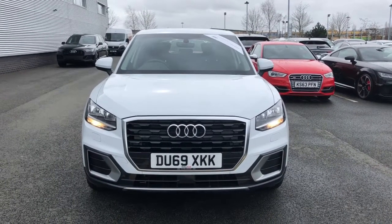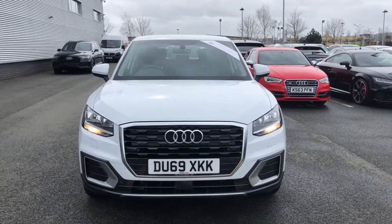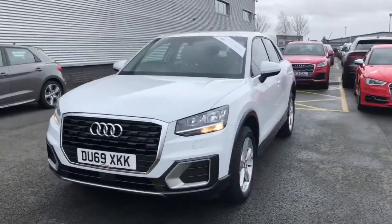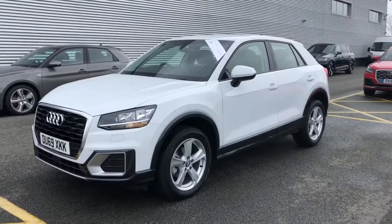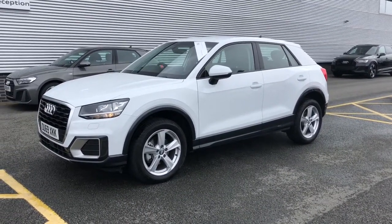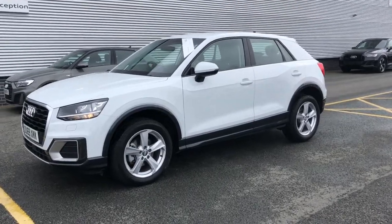Hello and welcome to Stoke Audi. Here we have an approved used Audi Q2. This is the Sport trim line with the 30 TDI 116 PS engine and the 6 speed manual gearbox. This vehicle is finished in the Glacier White metallic paint.